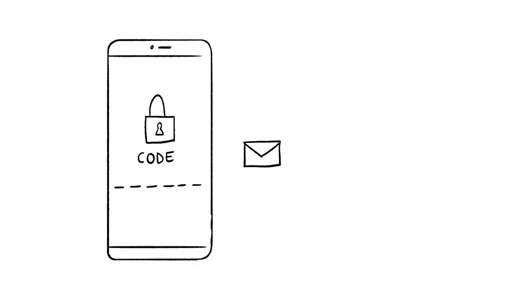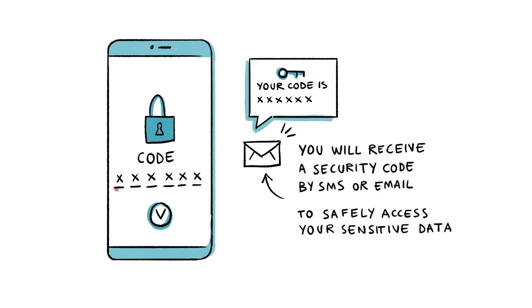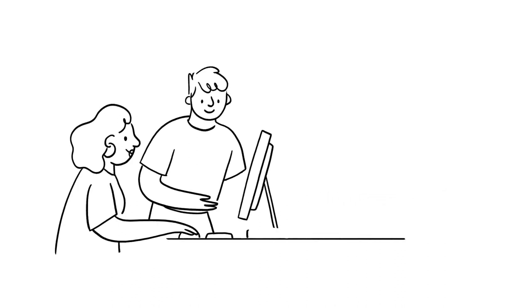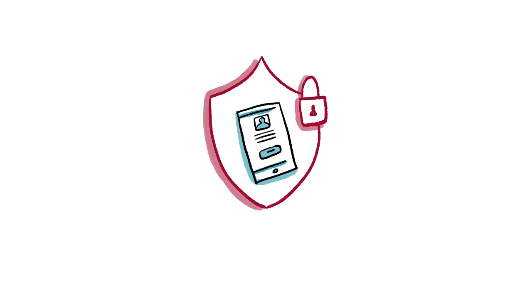To safely access your account, you will receive a security code by SMS or email. The RedSafe services are also accessible online, from your mobile or a desk computer.